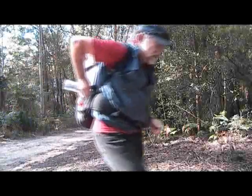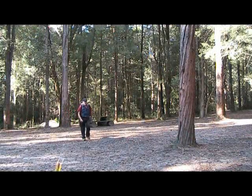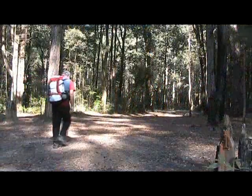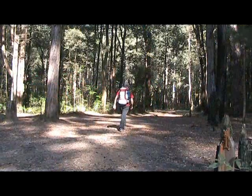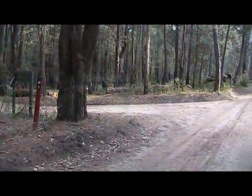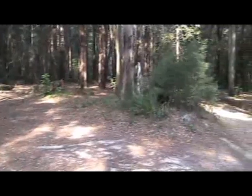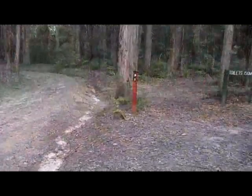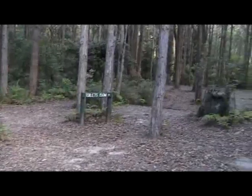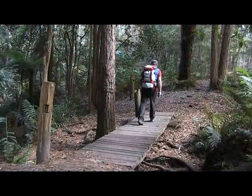This track eventually comes out onto Watigan Road, but the walk turns off and heads back across to the Pines Camping Ground. From here it follows the track out until it meets up with the Turpin Town Track, and we walk down this track to the Pines Camping Ground.